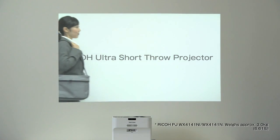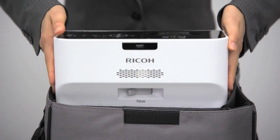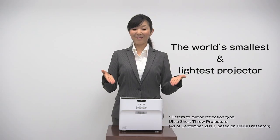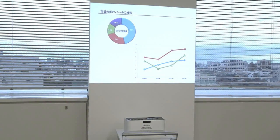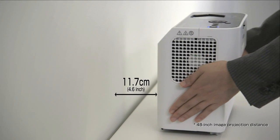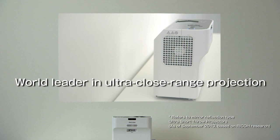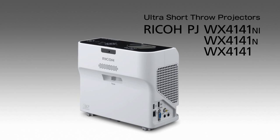Ricoh projectors have evolved to become the world's lightest at 2.9 kilograms, making them easy to carry around. They are the world's smallest compact size, so finding a place for them is very easy. They project images 11.7 centimeters from a wall, the world's closest to the wall projectors. This is the Ricoh Ultra Short Throw Projector.